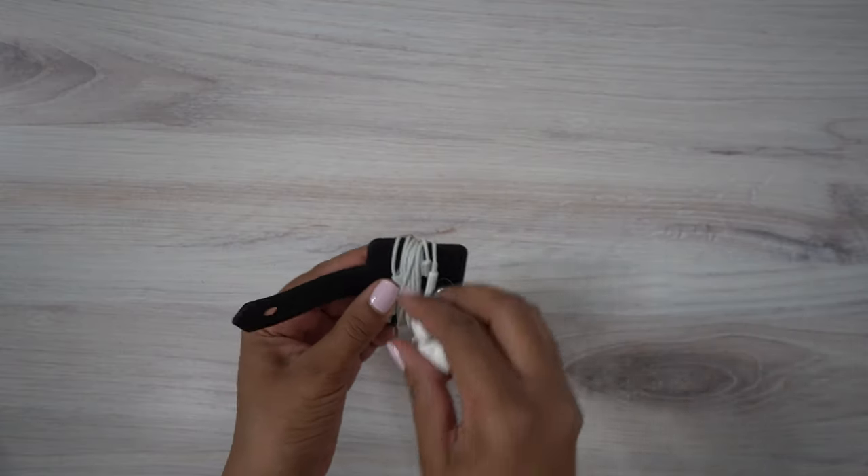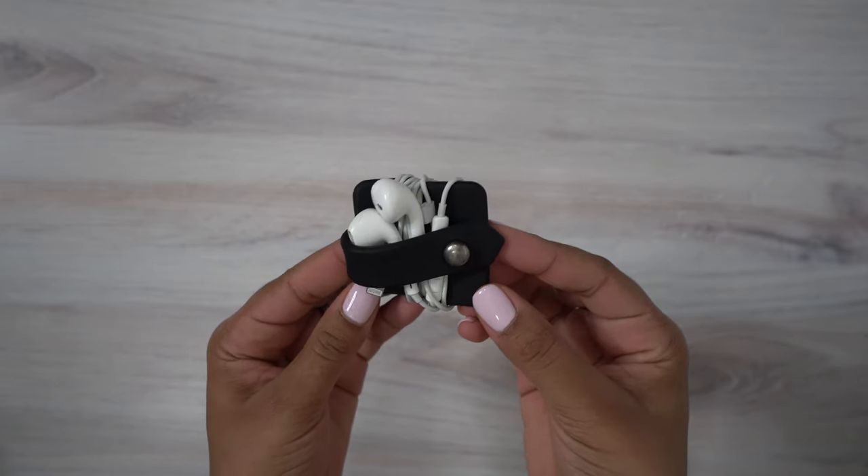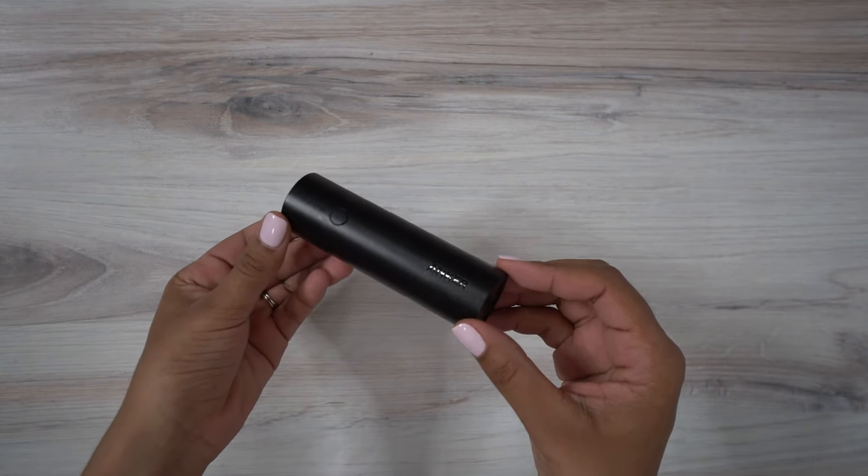Inside the bag, the first thing I have are my headphones — these are the regular headphones that come with your iPhone. I have this little device to keep them organized because it's really annoying when the wires are discombobulated in your bag. The next thing I have is an Anker charger — one of the smaller ones. I have quite a few sizes and they've worked really well for me. This one is perfect to fit in here and it'll charge my phone at least once, which is really nice. I got this on Amazon as well.